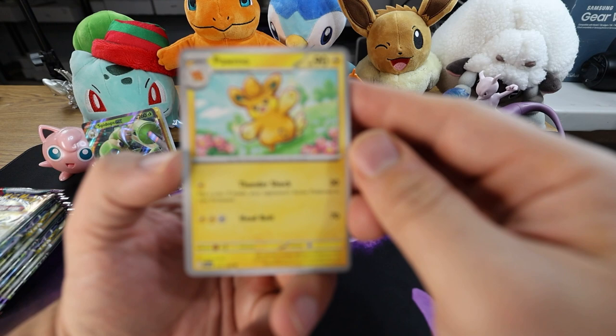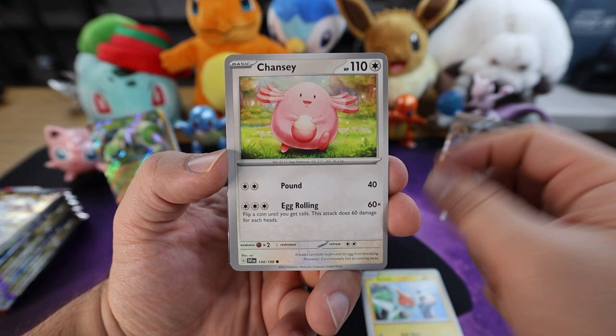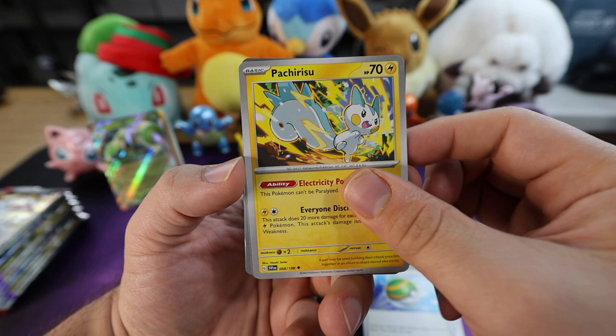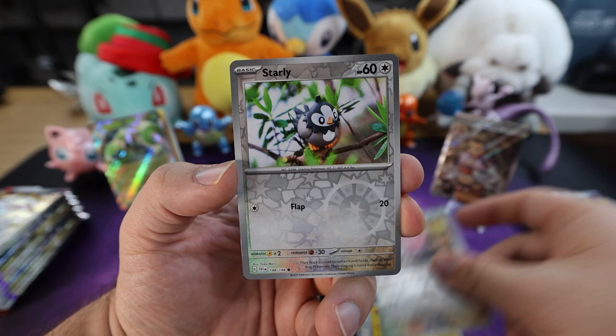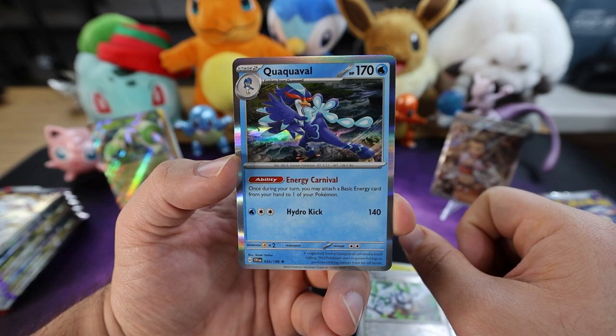Fire energy, fighting of course. We got a Pawmo, Toadscool, Rotom, nice Chansey, Tatsugiri, Nest Ball — good staple — Pachirisu. For the first reverse holo we have a Blissey. Next up we got a Starly. And last but not least — Quaquaval! Quaquaval — yeah, nice. Evolves from Quaxwell. And we got another Gyarados pack here, let's open this one up.